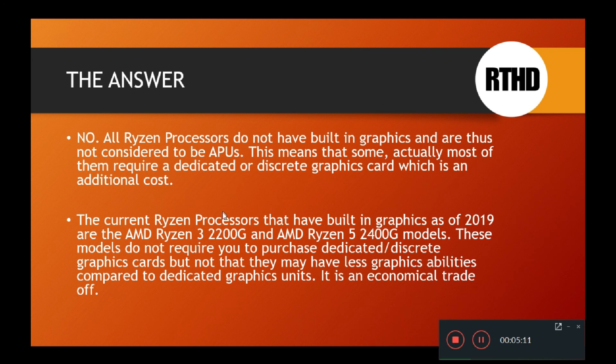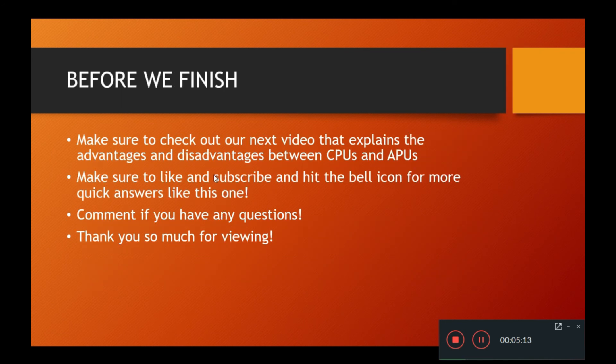I hope that I answered your question as fast as possible. Before we finish, make sure to check out our next video that explains the advantages and disadvantages between CPUs and APUs. Make sure to like, subscribe, and hit that bell icon for more quick answers like this one. Comment if you have any questions, and thank you so much for being here — I'll see you guys again soon.